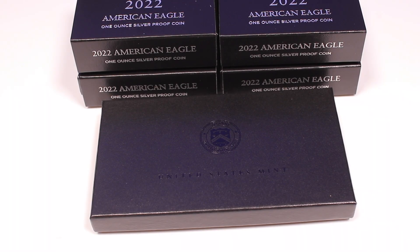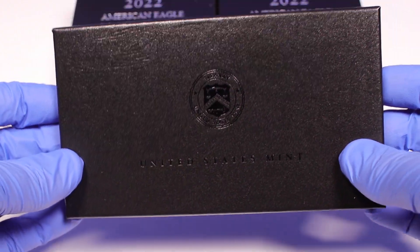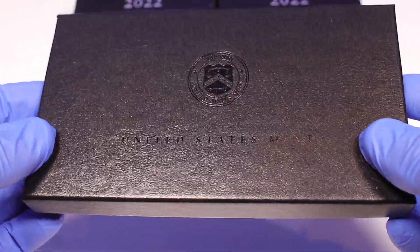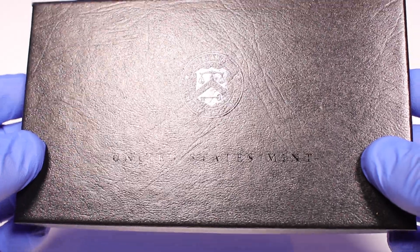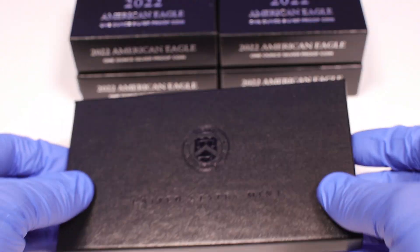What's up stackers, and thanks for joining me again. We've got a cool video — we're going to take a look at our 2021 reverse proofs, one of the most sought after American Eagles that you can find. Let's go ahead and open this.